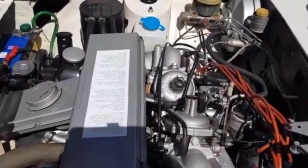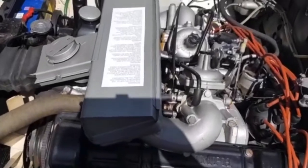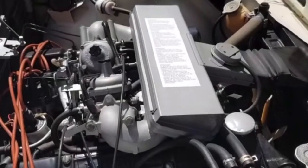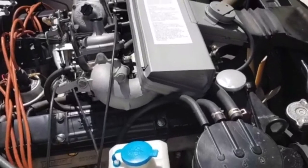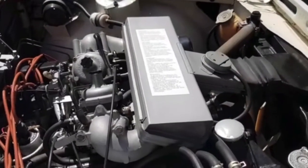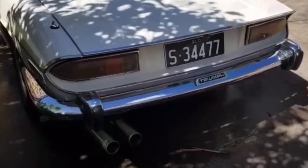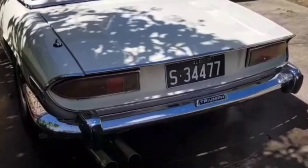Here's the engine — nice and tidy. We bought it this way; the person who'd had it before really looked after it well. No stag video is complete without a stag start-up — you've got to have a stag start.